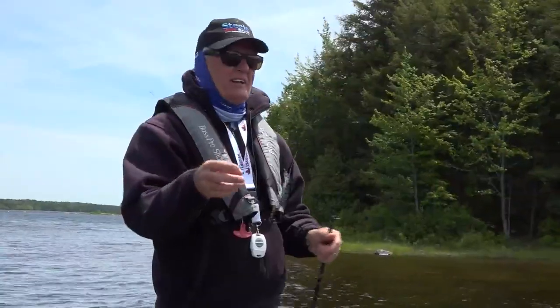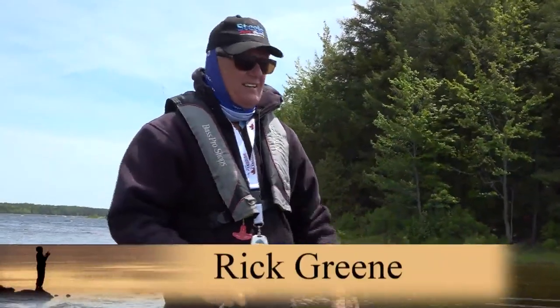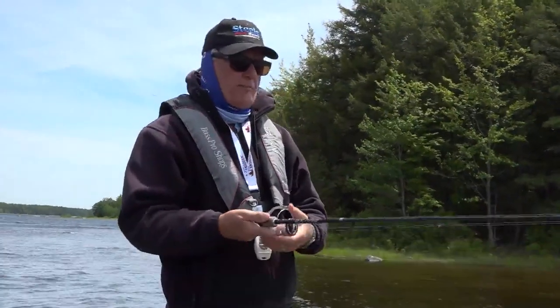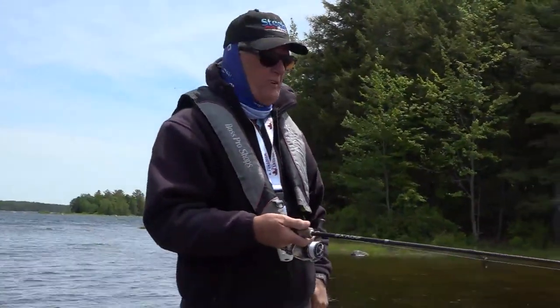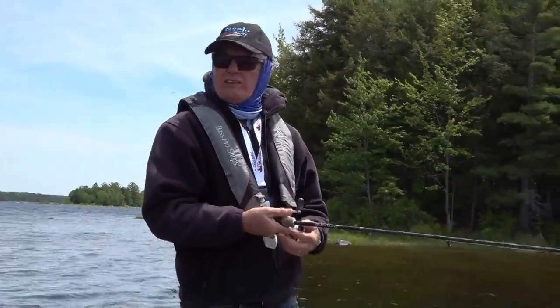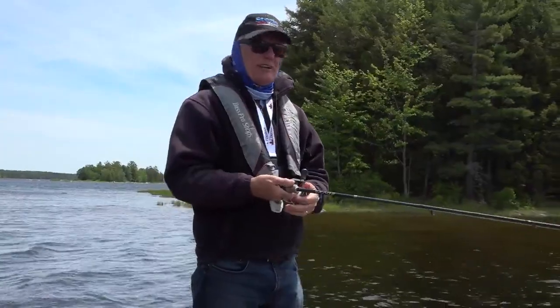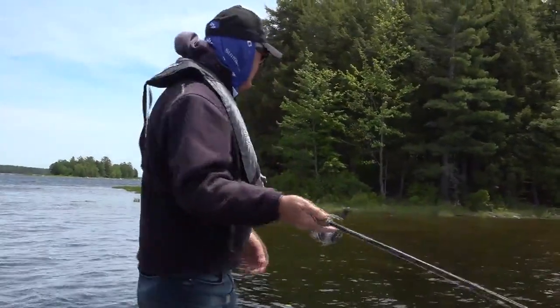That's why the jerk bait — it's really windy today and I can cover water with this. The water's warm enough I can work it fairly quickly instead of a real slow retrieve. It's a good bait to cover water this time of year and we've caught lots on it and that little Blue Fox, so it's working.